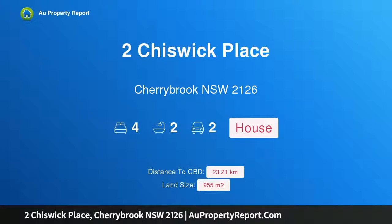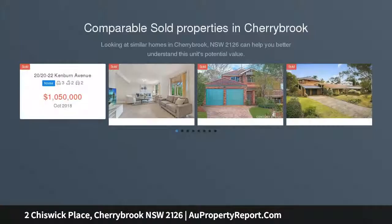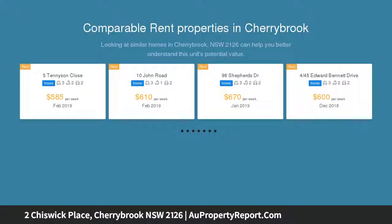Hi, I am glad to introduce Property 2 Chiswick Place, Cherrybrook, New South Wales, 2126. Premier family home in desirable neighbourhood. This wonderfully spacious home occupies a uniquely oversized 955 SQM block on the high side of a sought-after street in Cherrybrook's popular Darlington Drive estate.